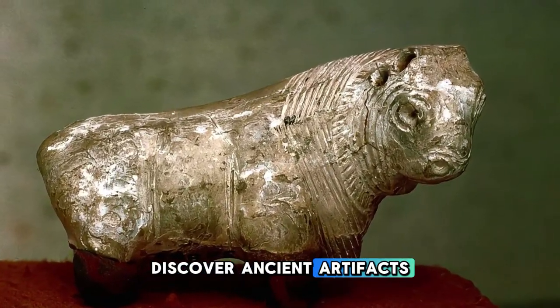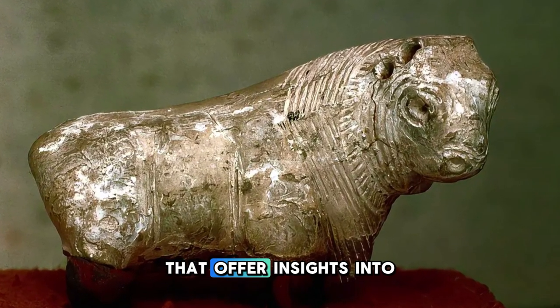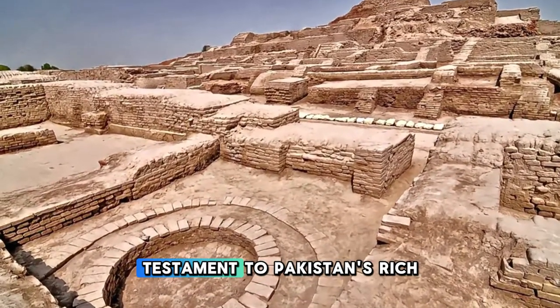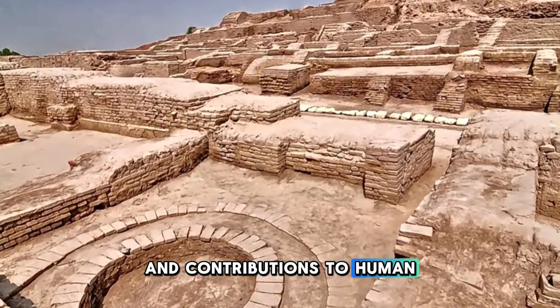Discover ancient artifacts, including pottery, jewelry, and sculptures, that offer insights into the daily life and culture of this ancient civilization. Mohenjo-daro is a testament to Pakistan's rich archaeological heritage and contributions to human civilization.